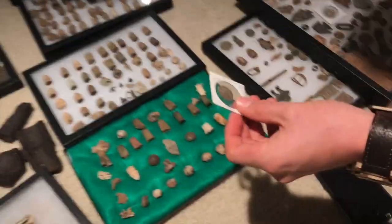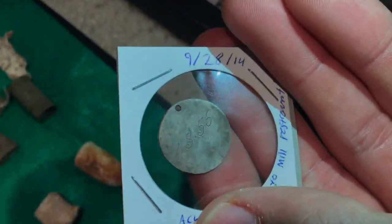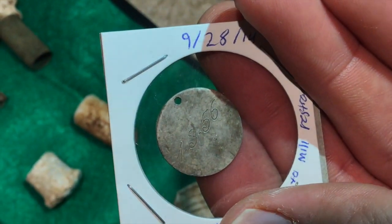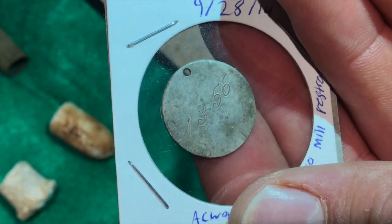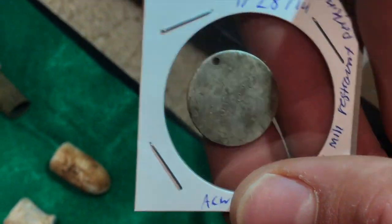Here's another interesting find — it's a love token, carved. I think it's from at least the 1850s — 1856 is probably the date, January 3rd, '56. We're not sure if it's 1856 or 1956, but who knows.